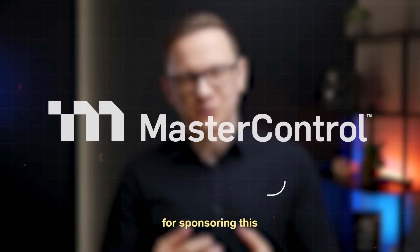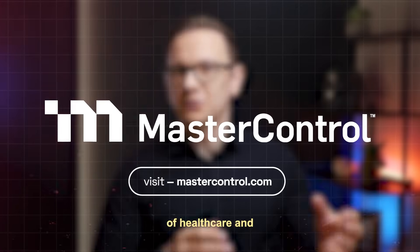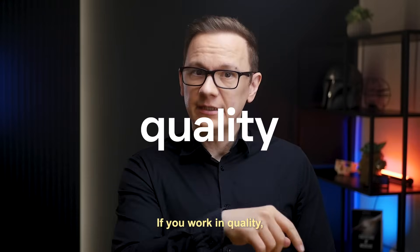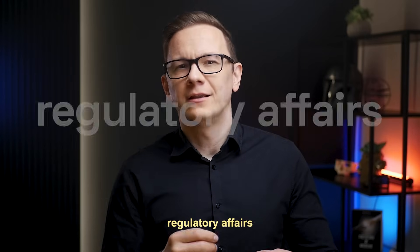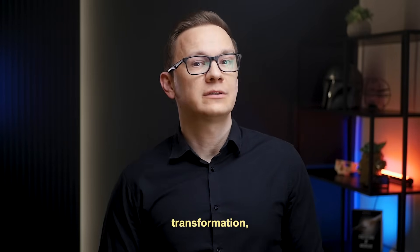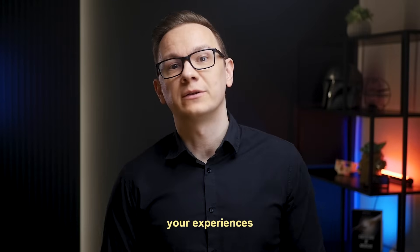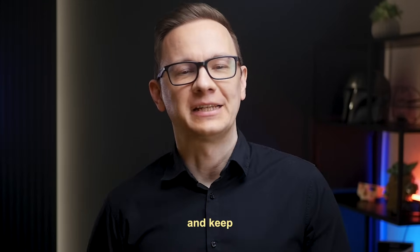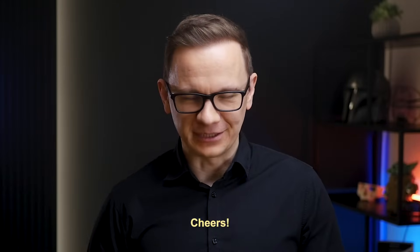Many thanks to MasterControl for sponsoring this look behind the curtain of healthcare and life science innovation. If you work in quality, manufacturing, or regulatory affairs and are looking to accelerate innovation through digital transformation, I would love to hear your experiences in the comments below. And as always, stay curious, stay safe, and keep shaping the future. Cheers!